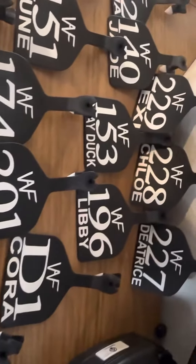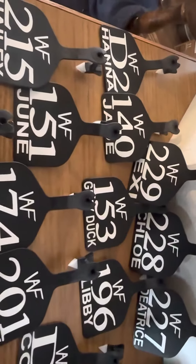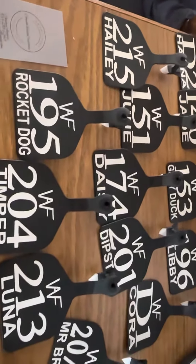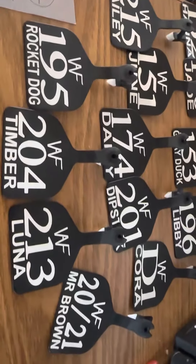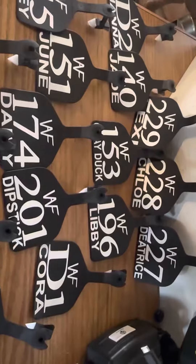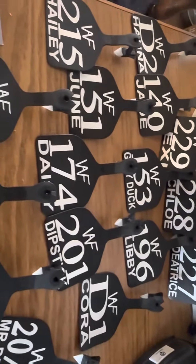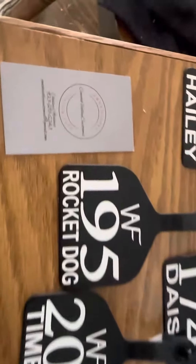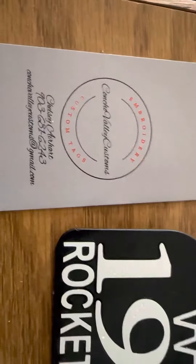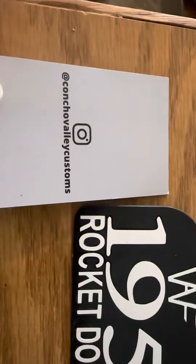I'm not sponsored by her or her company, but I'm definitely going to let you know if I find a good product and especially great customer service. She's an awesome person to work with. I found her through Etsy, but she does have this business card — and there's a backside to it.